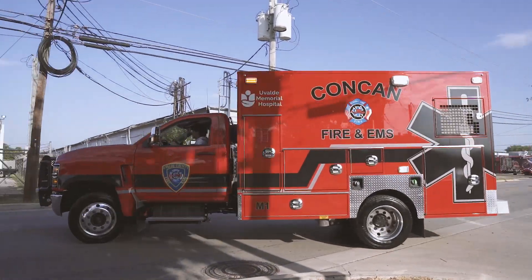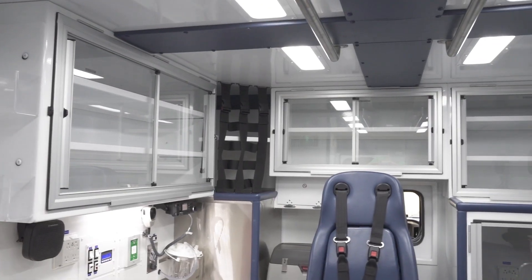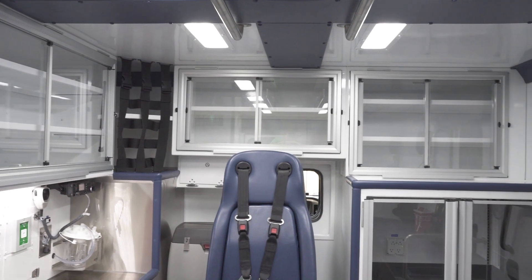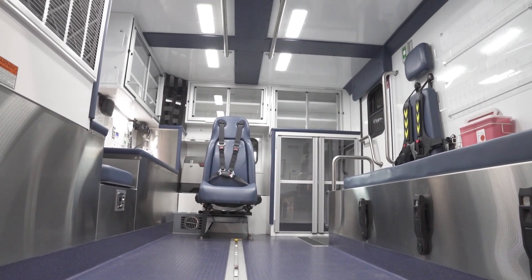We've handled a lot of trauma calls within our area, so the ride is important — it needs to be super smooth. The cabinet space is really nice; you can put all the catheters in, easy access right here. I overall like newer things, and I love the cabinets, especially being able to fold up. The overall layout of this truck is amazing — I really have no complaints on anything.